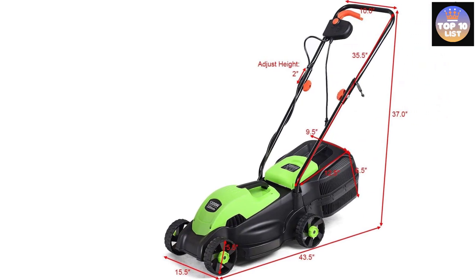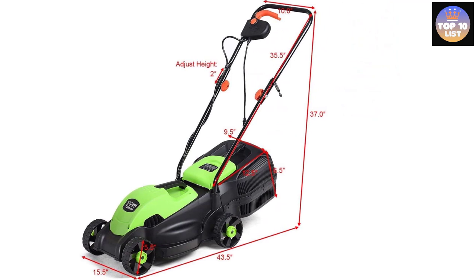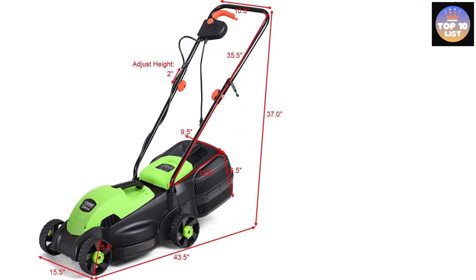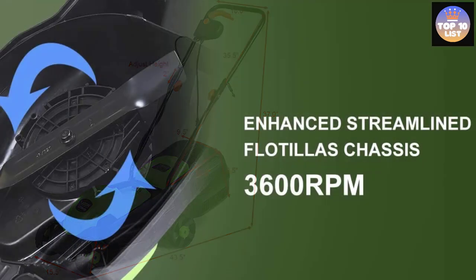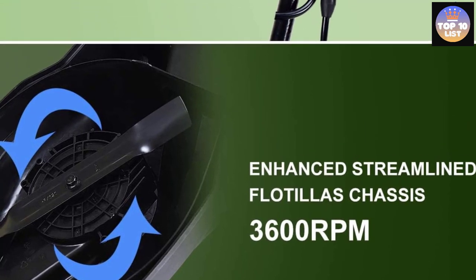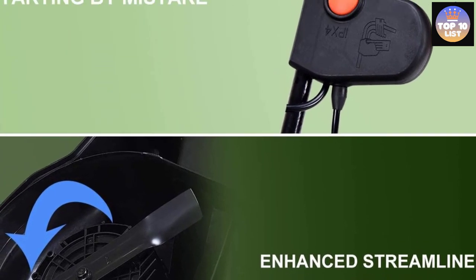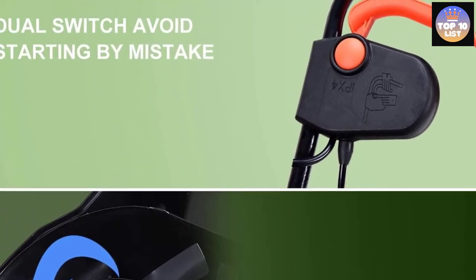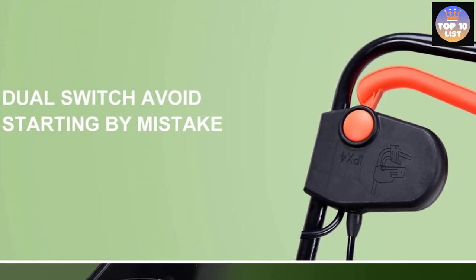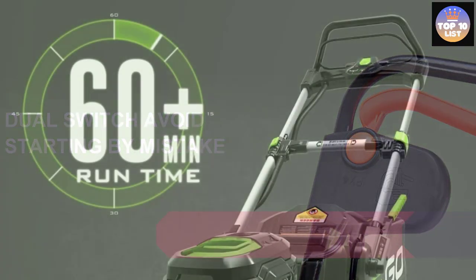Even though this GoPlus mower is relatively simple compared to many other electric mowers, it has plenty of convenient features, including a foldable ergonomic handle for easy storage, a push-button start, and a 30-liter hardtop grass collection box. It offers three cutting height options — 1 inch, 1.6 inches, and 2.2 inches — and its 5.5-inch wheels are easy to push through thick, tall grass.